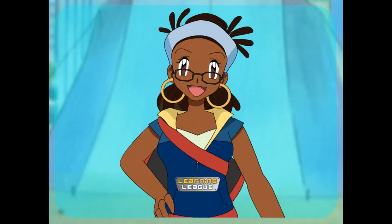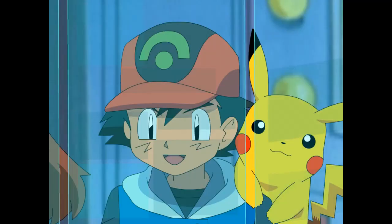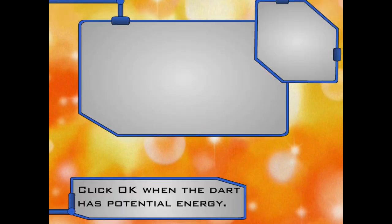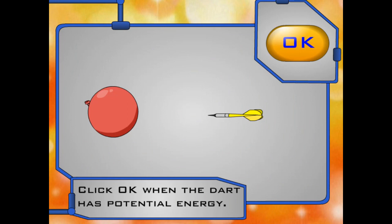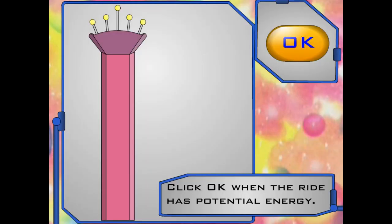I think I get it! Me three! Well, you know there's more than one fun thing to do at a carnival. Why don't you figure out where the potential and kinetic energy lies in different park activities? Awesome idea! Will you help pick which part has the potential energy and which part has the kinetic energy in each activity? Click OK when you are asked to select the potential and kinetic energy. Click OK when you think the dart's energy is potential. Now click OK when you think the dart's energy is kinetic.